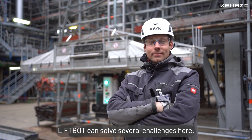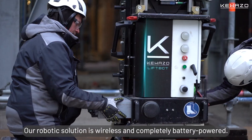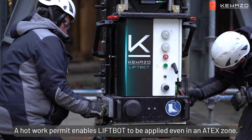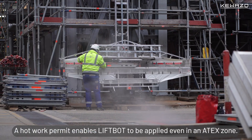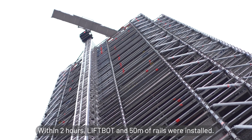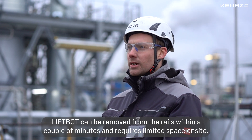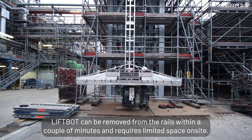LivBot can solve several challenges here. Our robotic solution is wireless and completely battery powered. A hot work permit enables LivBot to be applied even in an attack zone. Within two hours, LivBot and 50 meters of rails were installed.